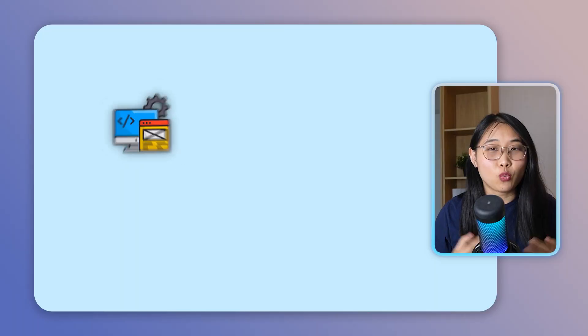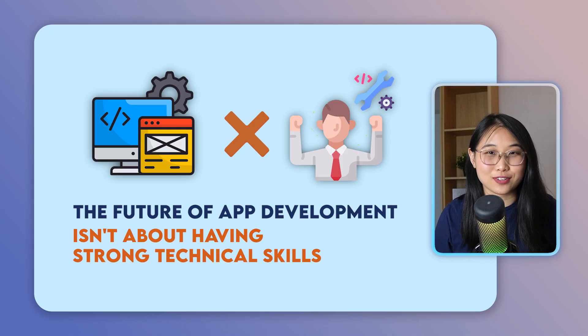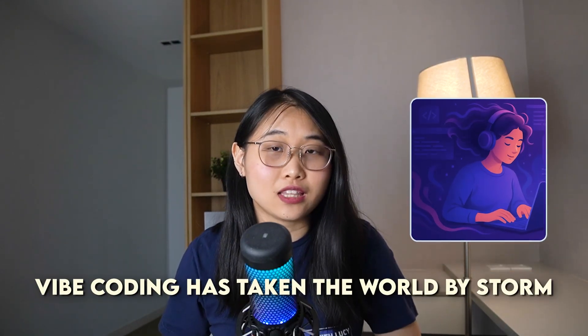Forget everything you know about coding. What if I told you that the future of app development isn't about having strong technical skills? All you need is a good idea and the ability to describe it clearly. Vibe Coding has taken the world by storm and in this video I'm going to share with you exactly how you can join in on this movement.